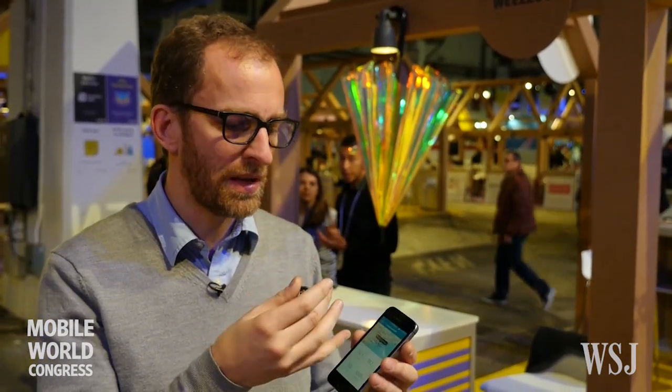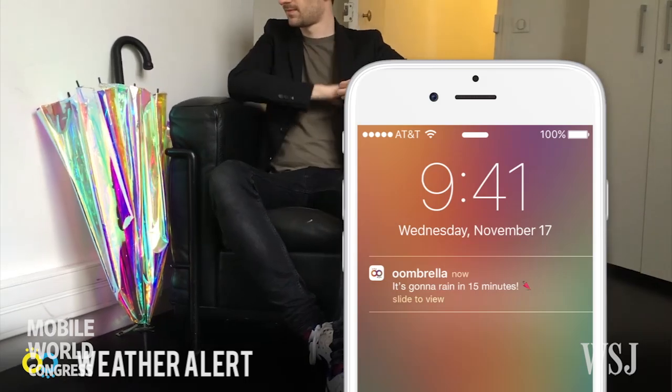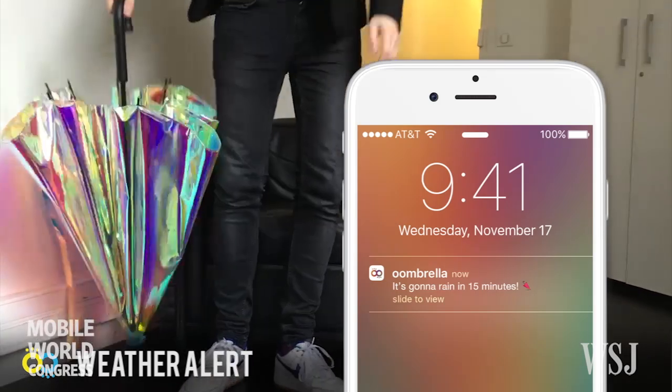We send you a notification on your smartphone telling you it's going to rain in 15 minutes where you are, so you'd better take your umbrella with you.